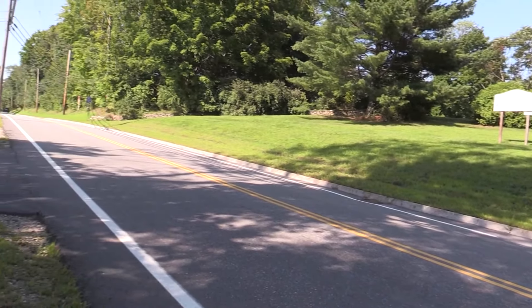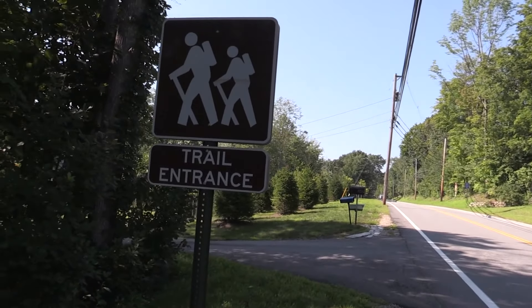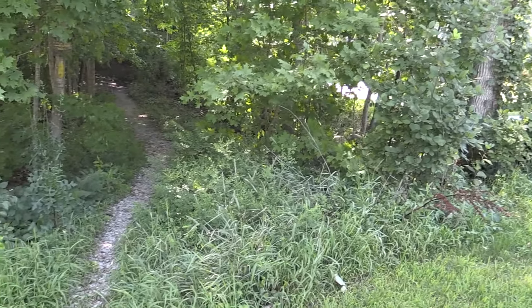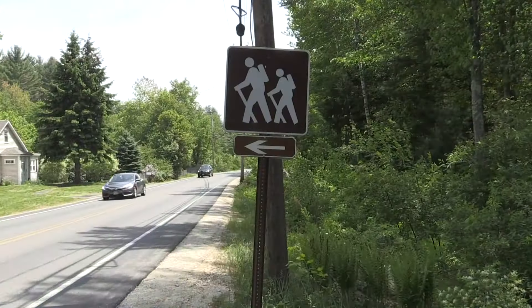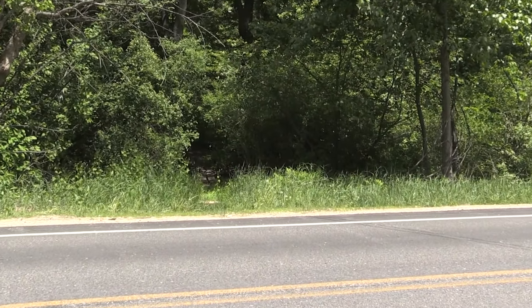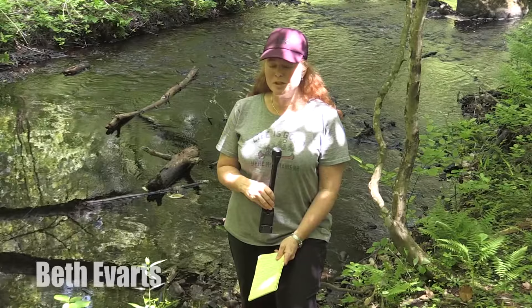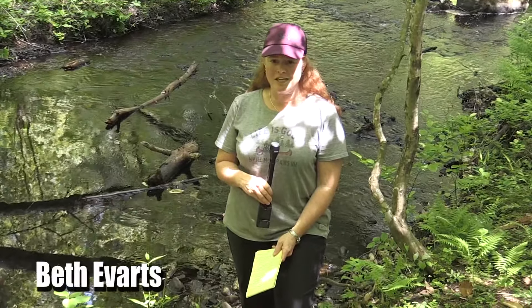There are two ways that you can access the Van Lone Preserve. You can hit the trailhead that's right across from Benedictine Park off of Wallace Road, or you can find the trailhead that's not clearly marked at all except for a sign across the road off of North Amherst Road. Either way, it still gets you to this beautiful just under 70 acres of conservation land.